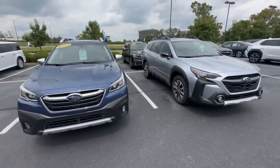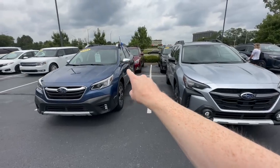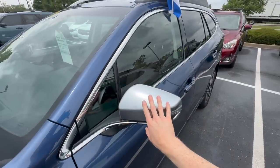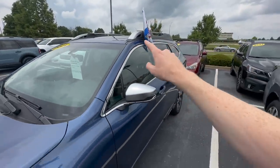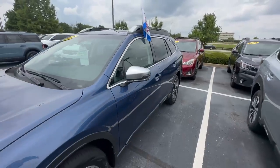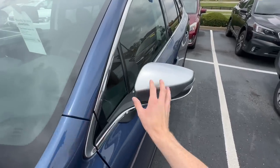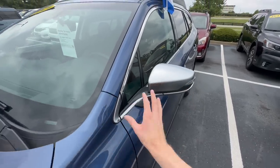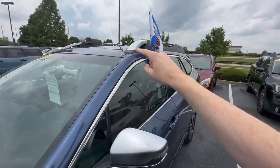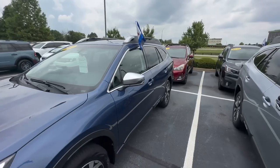A couple of key visual identifiers to quickly spot the differences: look at the mirrors. Satin chrome mirrors are a key indicator that it is the Touring trim level. You'll also have satin chrome roof rails and chrome bits on the door handles. On 2019 and prior models the mirrors will match the body color, but the roof rails will still be chrome — just lower profile. That's another way to visually tell what trim level it is.